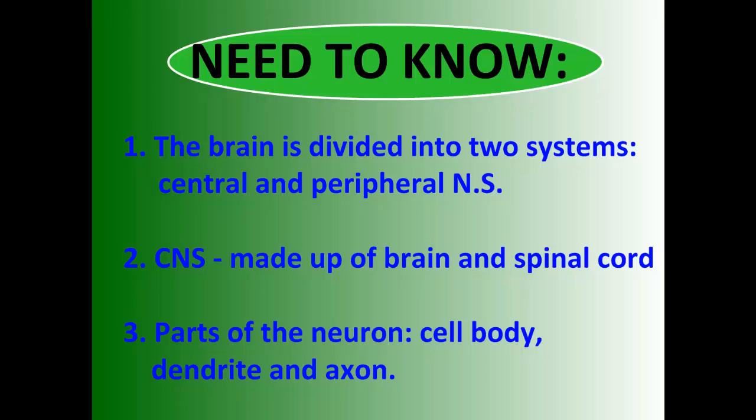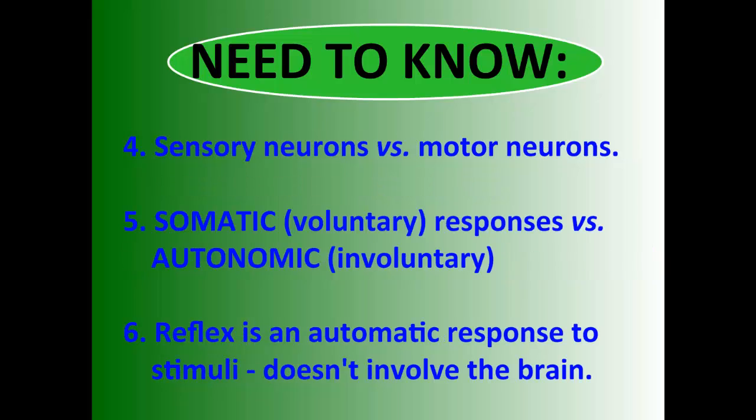So, what do we need to know? The nervous system is divided into two systems: the central and the peripheral nervous system. You need to know what the central nervous system is made up of — the brain and the spinal cord. You should have a general idea of the parts of a neuron. You need to know the difference between sensory neurons and motor neurons, the difference between autonomic and somatic responses, and what a reflex is — specifically that it doesn't involve the brain whatsoever.